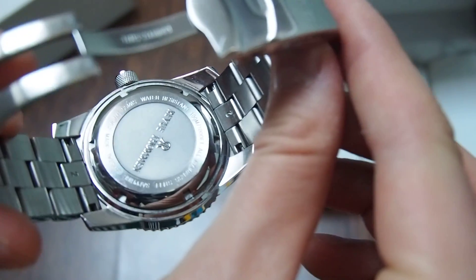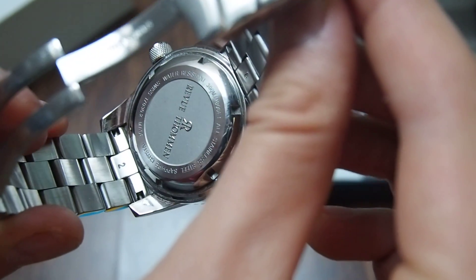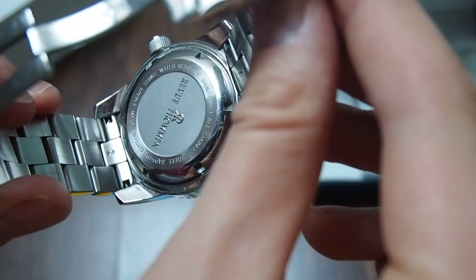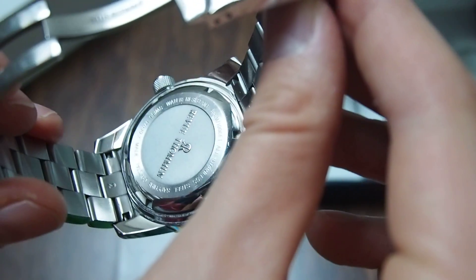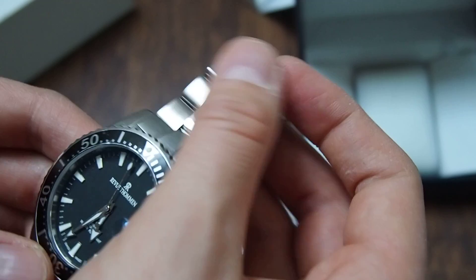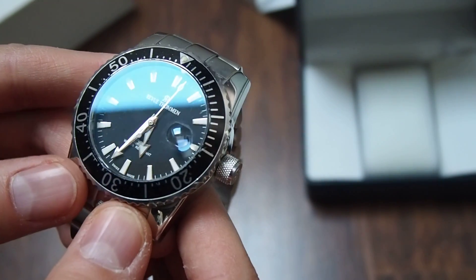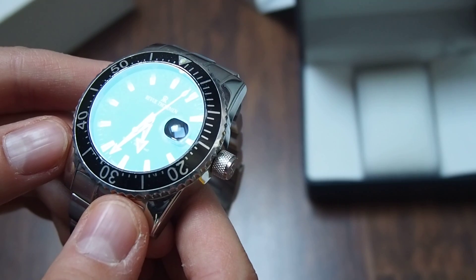Here is the back of the watch — engraved with the name of the company, AirVitamin, and some information: 300 meters water resistant, all stainless steel. And of course, sapphire crystal.